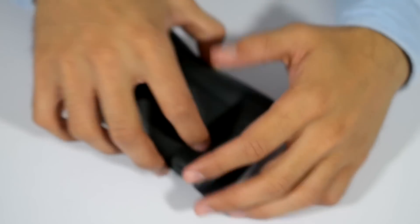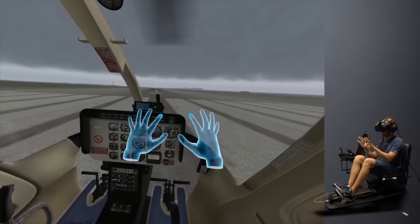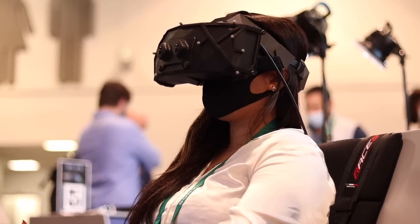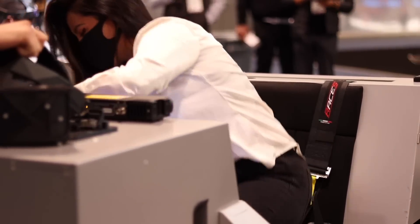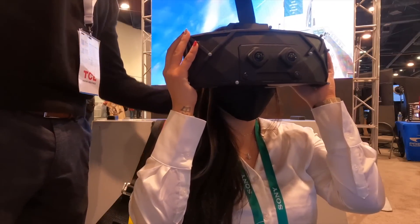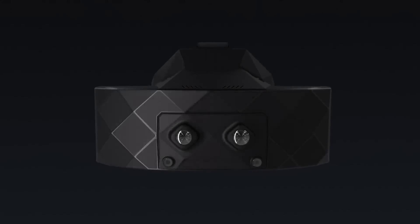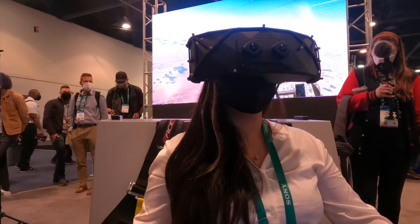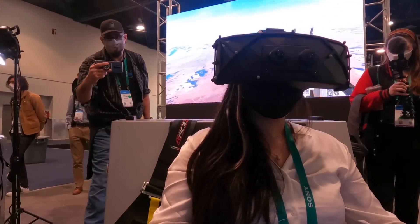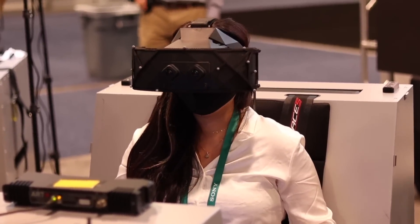I don't have $12,000 just laying around for a headset, and even if you did, this headset is primarily made for Air Force personnel for flight training. I was pretty worried about this demo, because normally I get motion sick when flying in VR. However, even with the intense motion of flying a fighter jet, I didn't get motion sick at all — I think the huge field of view is really something else. Even though this isn't available for the average person just yet, the fact that this technology exists means it will eventually be integrated into consumer products, making virtual reality that much more immersive.